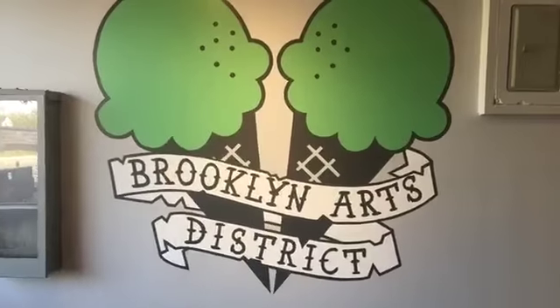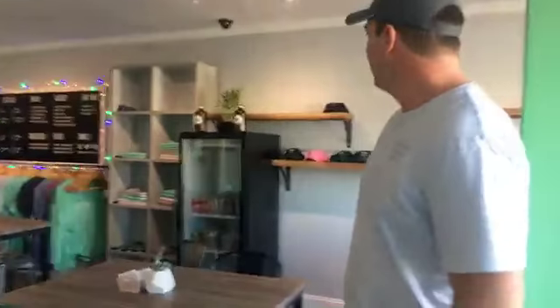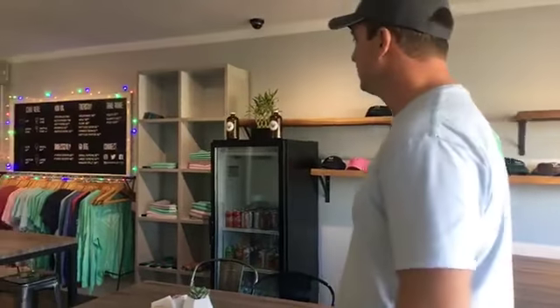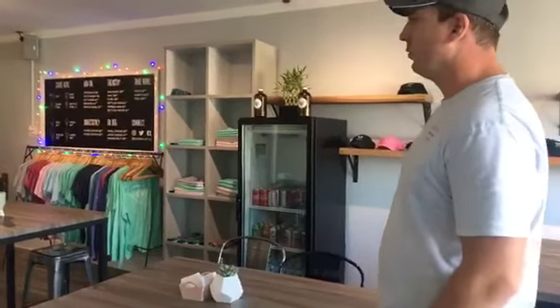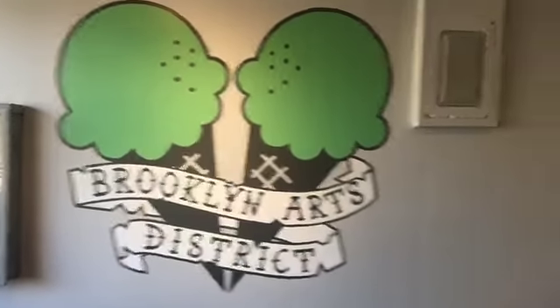The renovated space looks a little different than the coffee shop. We've got the logo here — Brooklyn Arts District represent! We've got some merchandise on the wall here. We're really proud of our space. Our general manager Aaron did both that sign and the sign that's on the building. It's all hand painted.